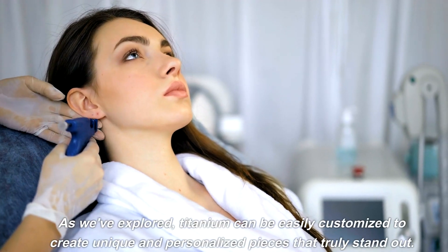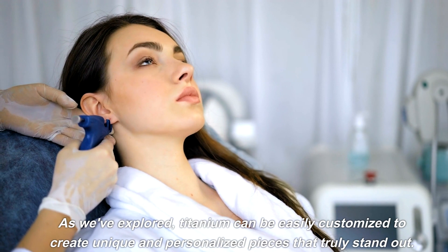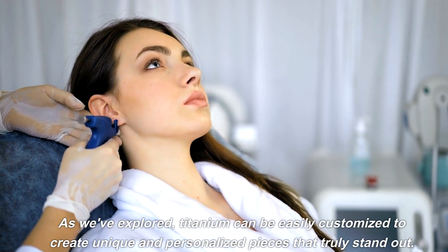As we've explored, titanium can be easily customized to create unique and personalized pieces that truly stand out.